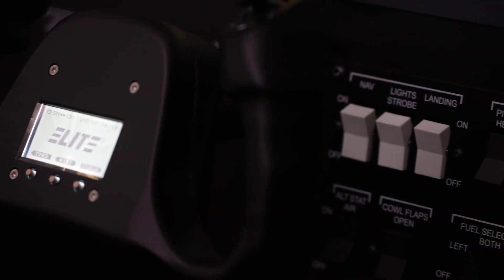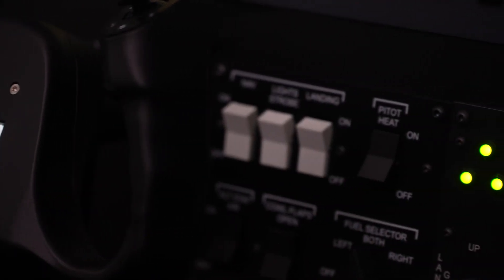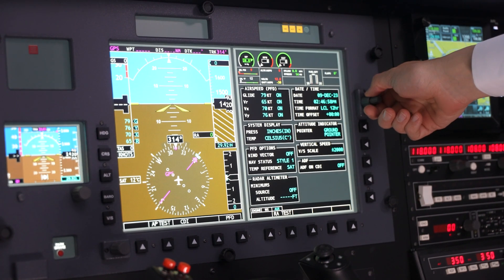You have dynamic control loading on the yoke as well as on the pedals. This gives you the best feeling for the students.